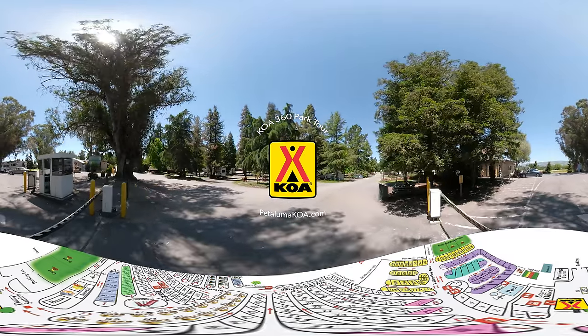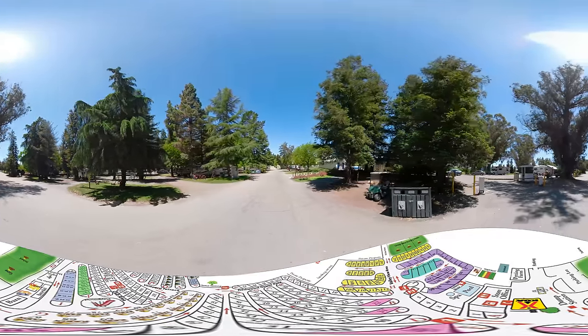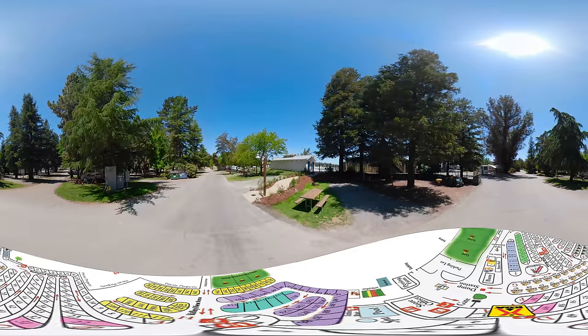Hello and welcome to San Francisco North Petaluma KOA. This is a 360 video tour of the campground, allowing you to look around and see the sites just like you would Google Street View.